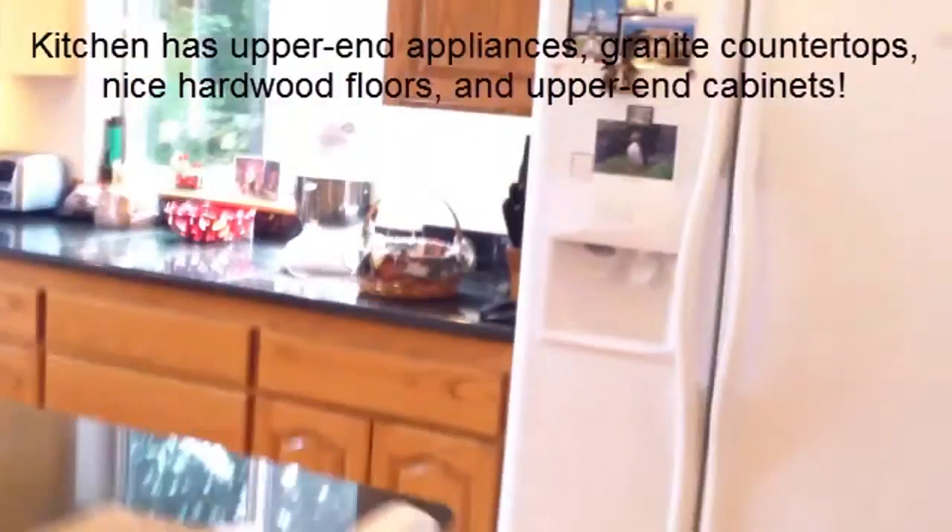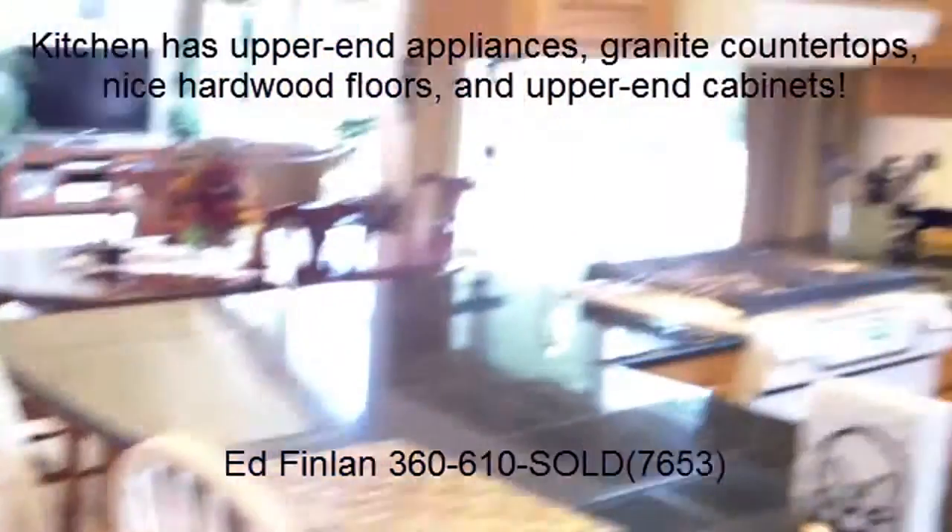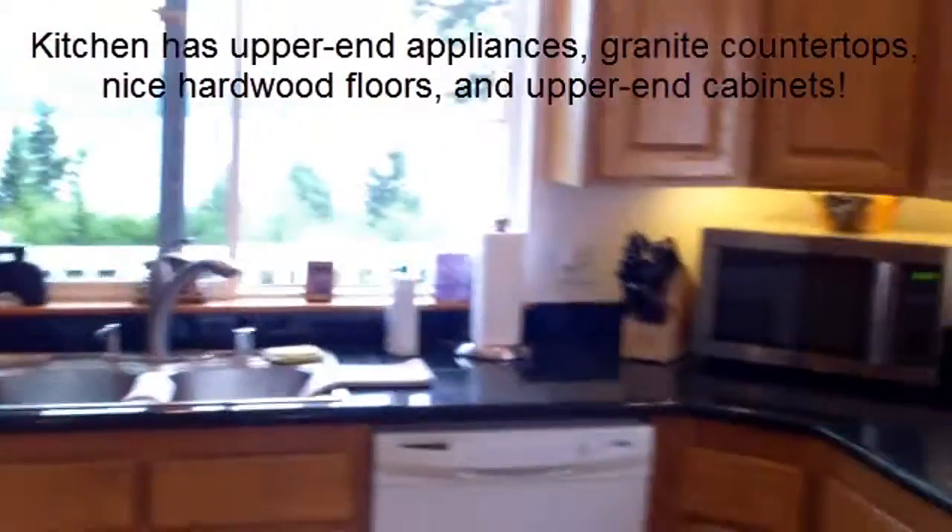On the hallway here we've got the main bath, a little office, and then the other upstairs bedroom. Then the dining and living room upstairs. And the kitchen features upper-end appliances, granite tile countertops, nice hardwood floors, and upper-end cabinets — all with that great view. Out this way we've got the laundry room and a big pantry.